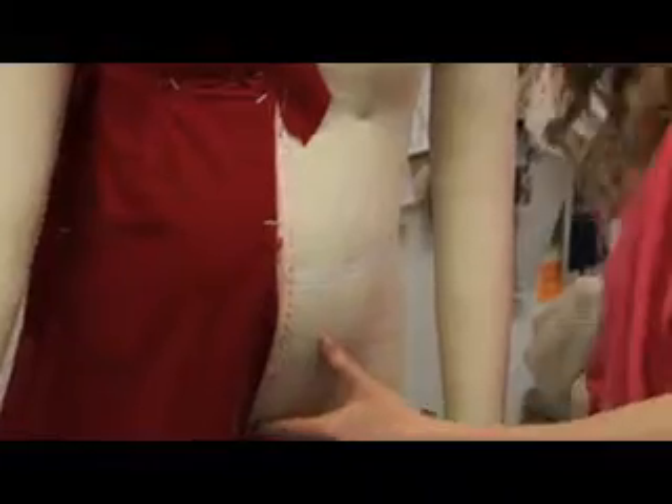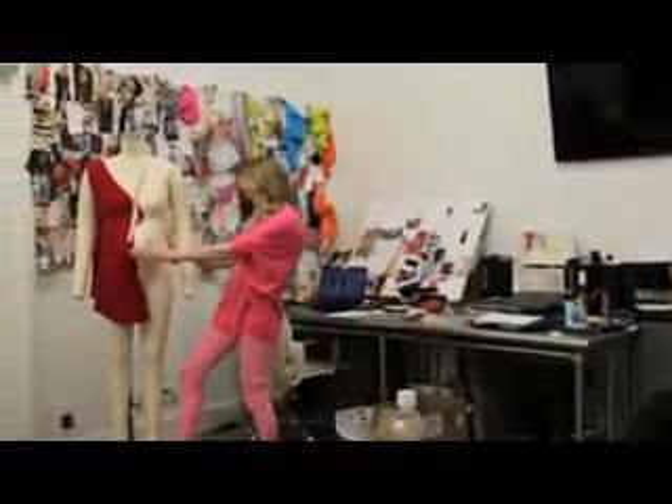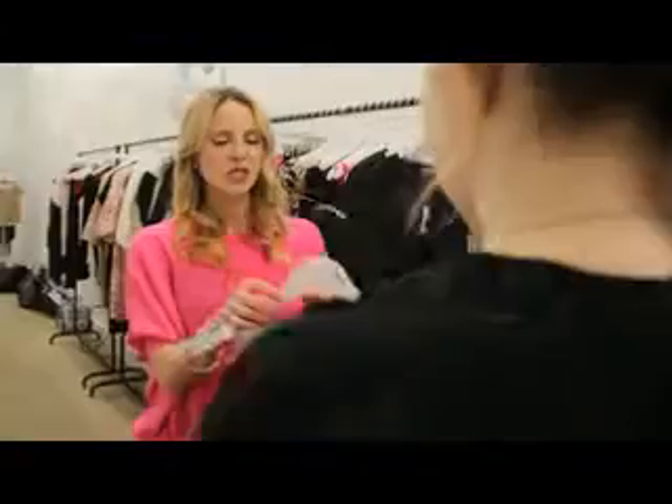One of the things we're really keen to learn about at the lab is sizing, because every pregnant woman grows in a different way. It's really important to make a product work for somebody, but it also has to look good.